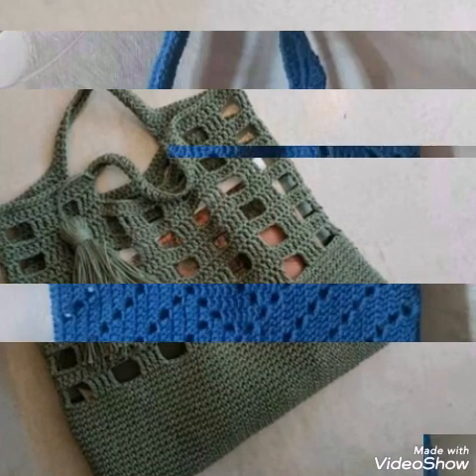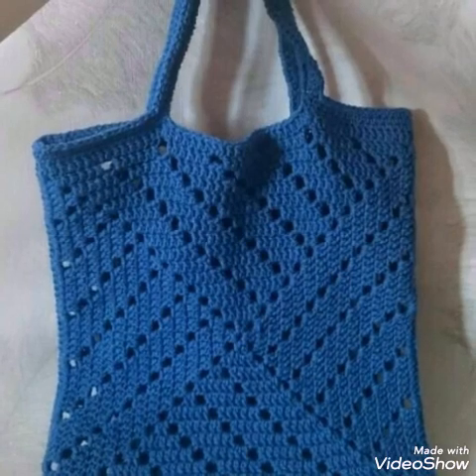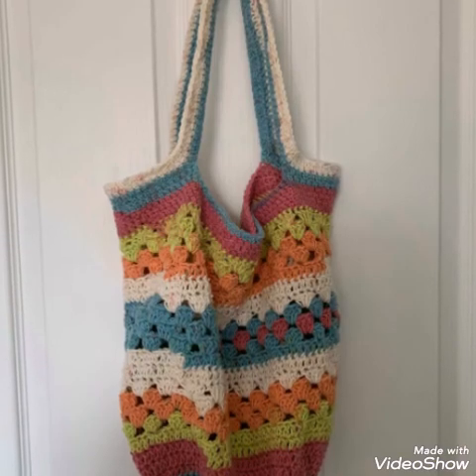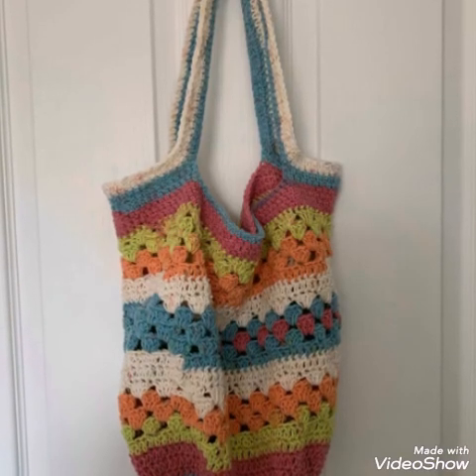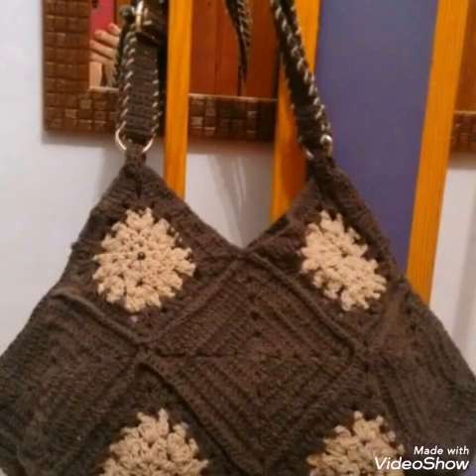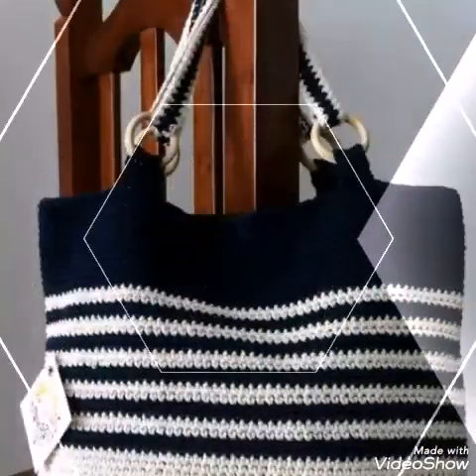If you want to make these bags, just take a screenshot of the design you like the most. You can also make these bags in contrasting colors — this bag is having different contrasting colors. You can take an idea about color schemes too, as very attractive and gorgeous color schemes are used in these products.